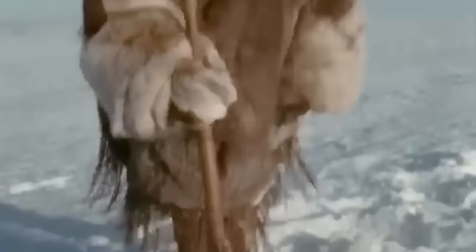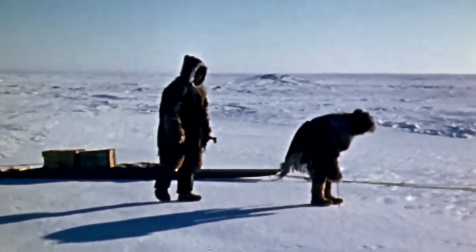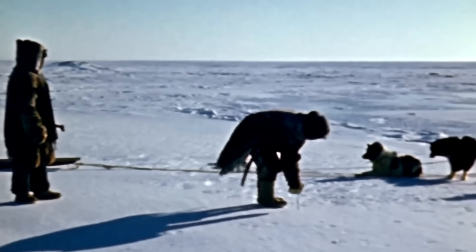If they can't push it in at all, that snow is too hard. They're looking for that just right zone where the stick meets firm resistance but can still penetrate the snow. Experienced Inuit builders often test up to 40 different spots before finding the ideal snow for their igloo.